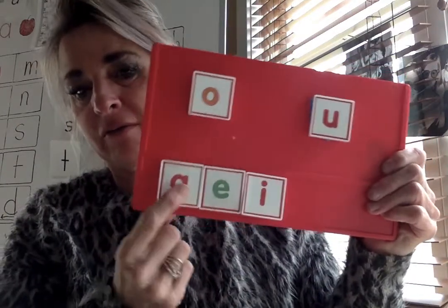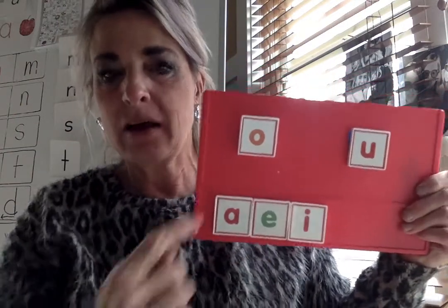Let's review all our vowel sounds. A — ah. E — eh. I — ih. O — ah. U — uh.